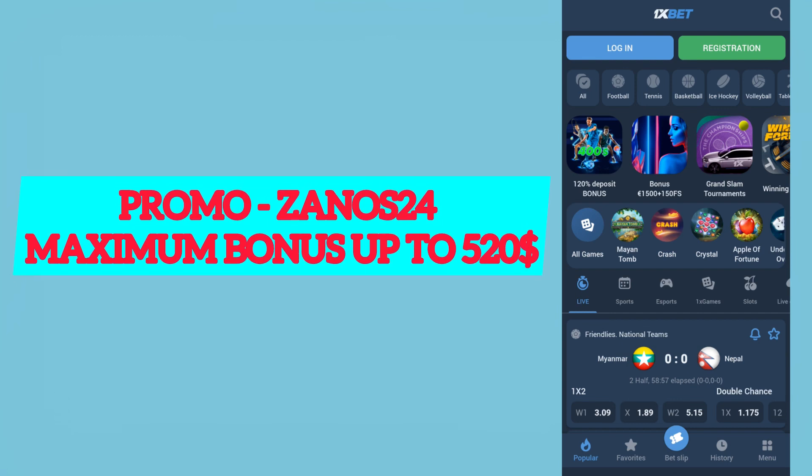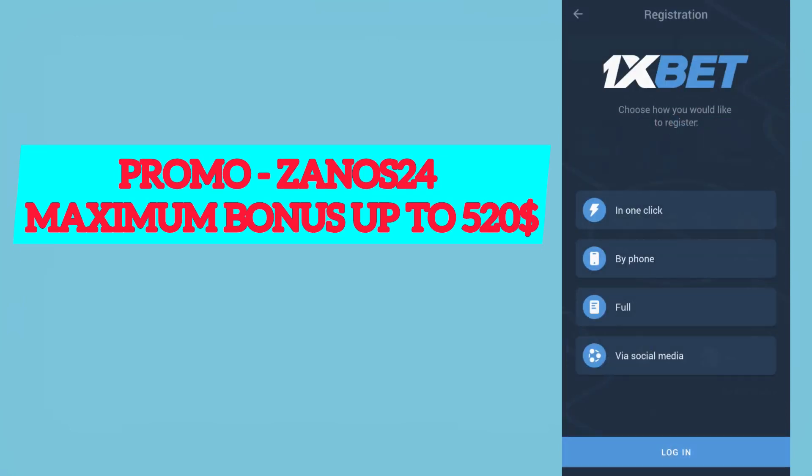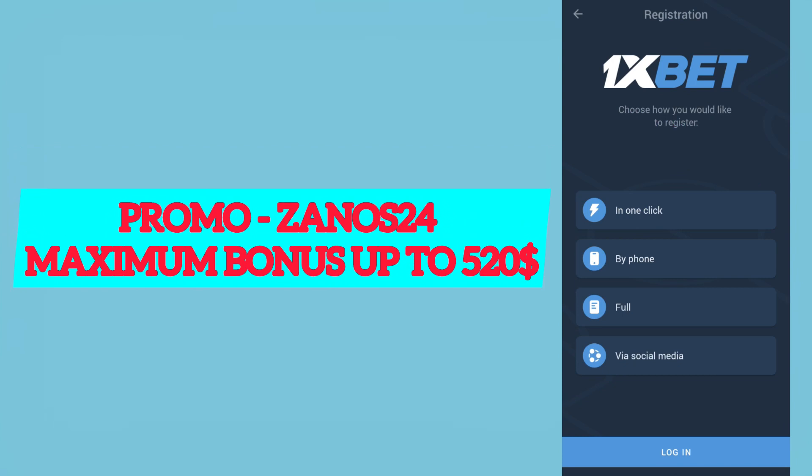Next step: go to the application, and if you have an existing account, log out of it — that's important. To get the biggest bonus, tap Registration in the menu. You'll see four registration variants.